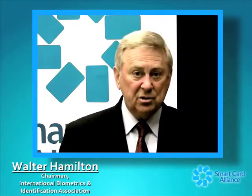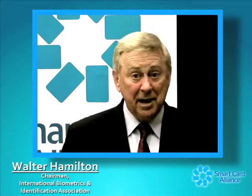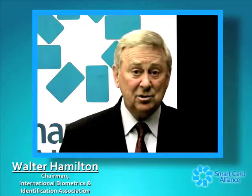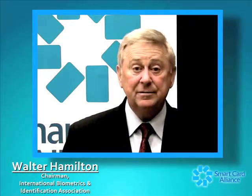Match on card means the matching function takes place inside the smart card itself, because a smart card is a microcontroller computer in and of itself. The biometric data residing in the smart card can be matched against a live presented sample inside the card. This provides a higher level of assurance, as the card can accept the match function and then open other card functions and release privacy-sensitive information securely.